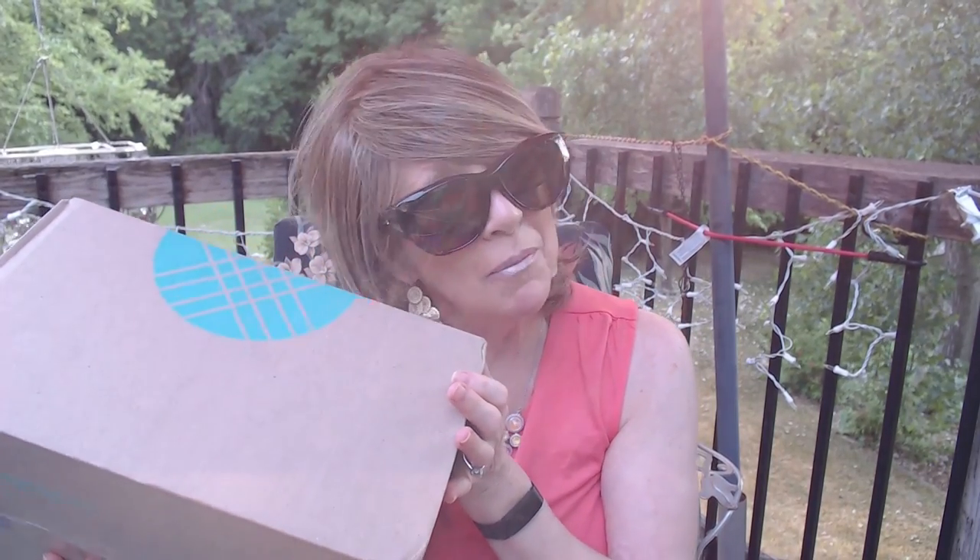Hi everyone! Do you know what today is? It's a Stitch Fix Day! I got my box yesterday. I'm excited to open this up and check it out. I hope that you stick around and join me.